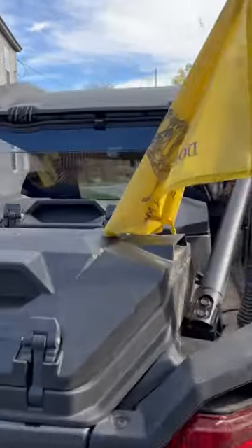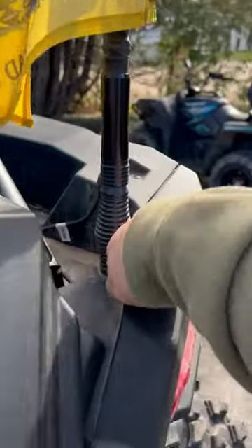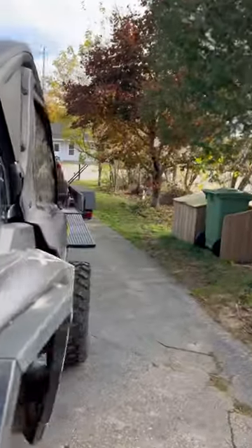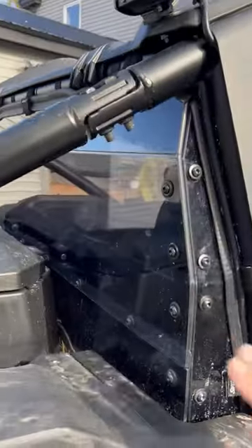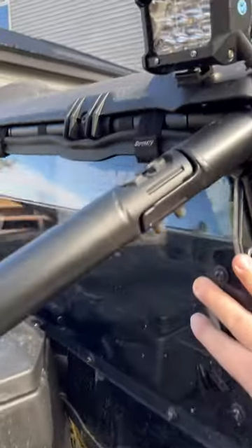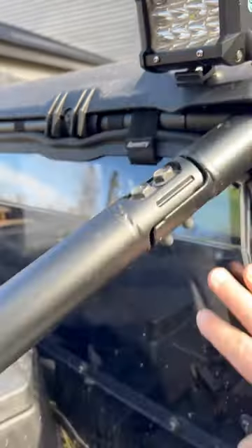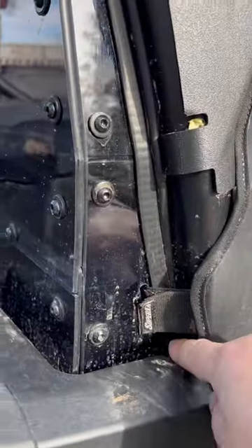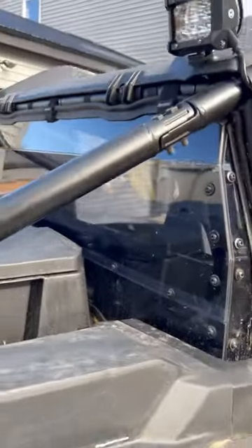I also got these whips — just little shorty whips — which were super easy to install. There were already holes here that we were not utilizing, so it was actually a super slick, easy install. The rear window I got dark tinted, which came from Super ATV as well. This was actually cheaper than I thought, and the fitment is absolutely off the charts — no airflow, no water gets through.